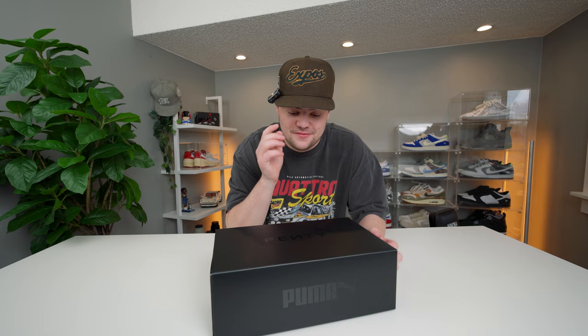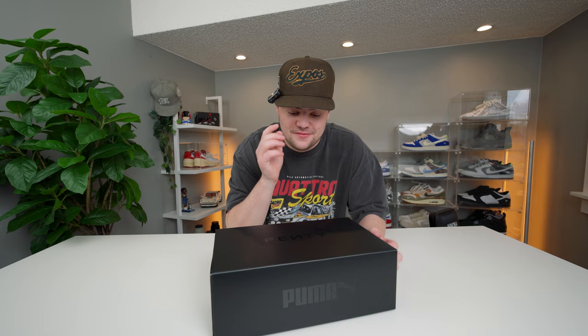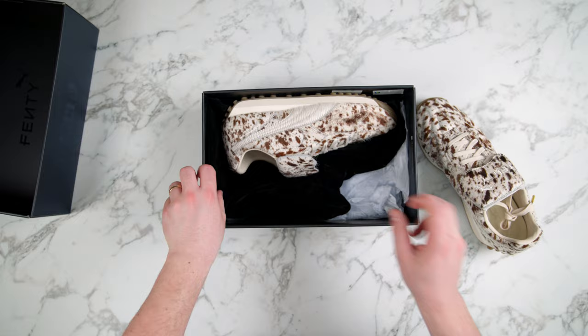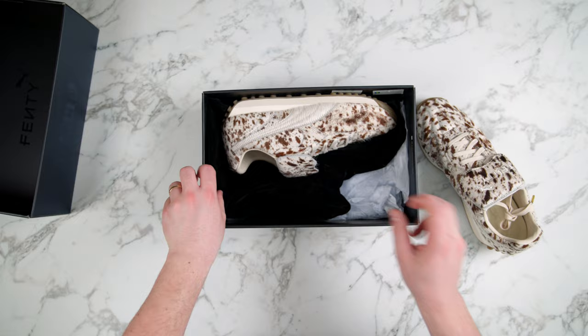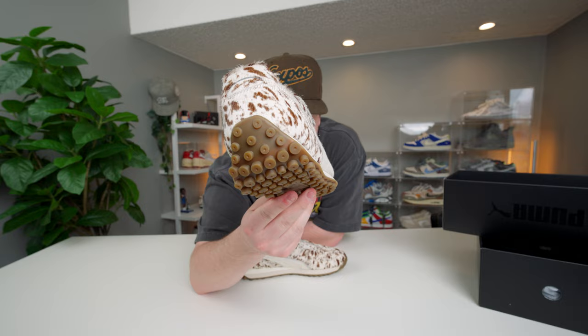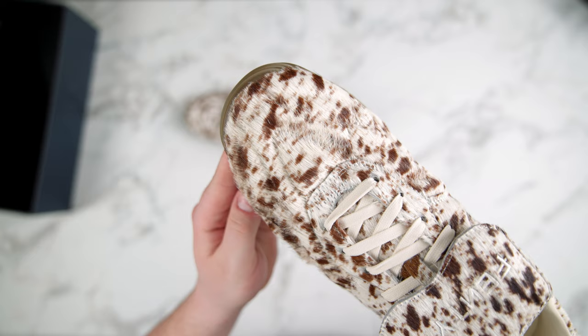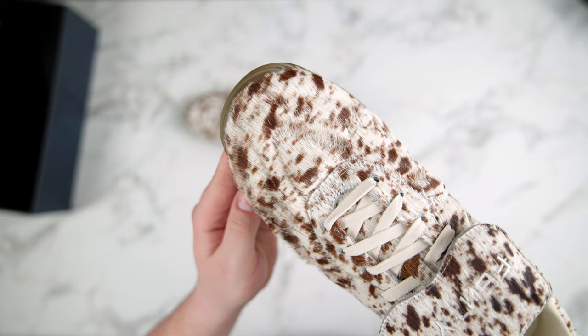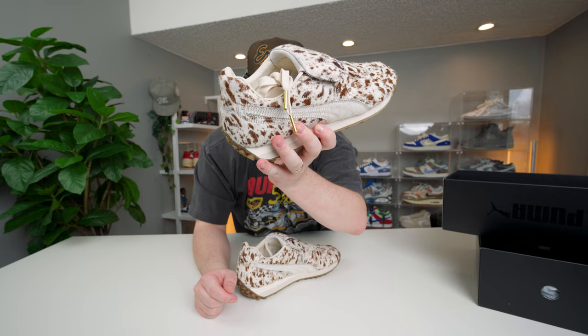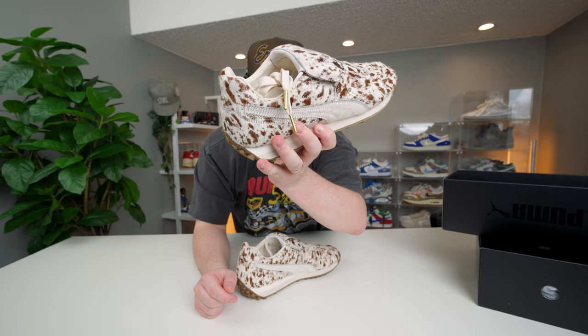Up next — not something I would typically buy, but shout out Puma and Fenty for this package. Really cool, high-quality box with that nice reflective text 'Fenty' with a Puma logo on top. This is not a pair I would normally wear but they look super cool. You get a little drawstring bag and some silk bands. The shoe itself is pretty crazy — it's got cow fur all over the top, it looks wild. You get Fenty on the tongue, the tongue actually flips up to reveal Puma on the underside. The material feels really soft, the inside leather behind the heel is super high quality, and the outsole has a dot-like design with a lot of good traction. You also get gold lace tips.